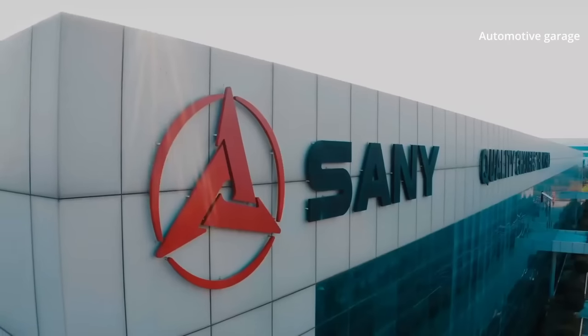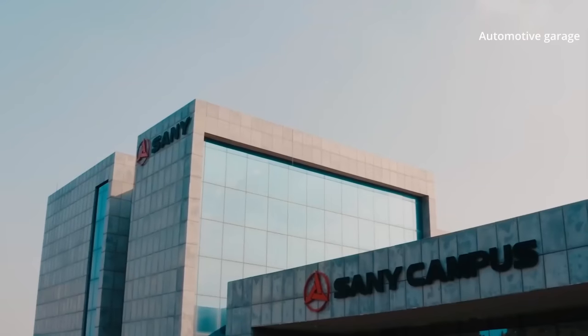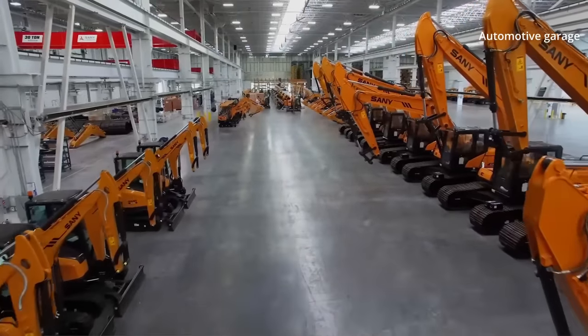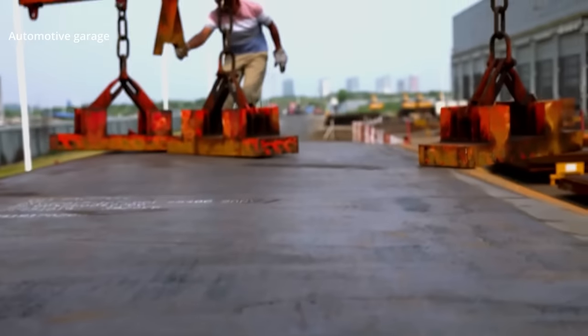Sany Heavy Industry Company is a Chinese multinational heavy equipment manufacturing company headquartered in Changsha, Hunan. It is the third largest heavy equipment manufacturer in the world and the first in its industry in China.